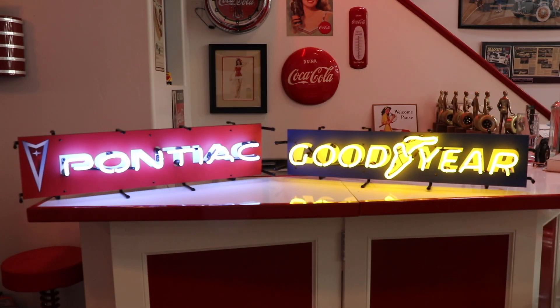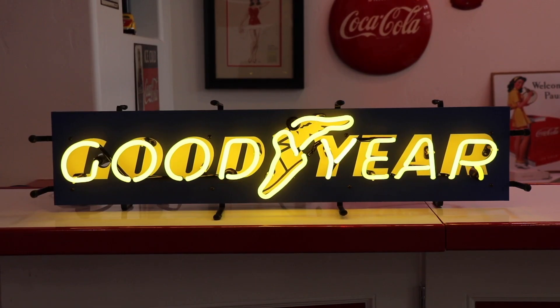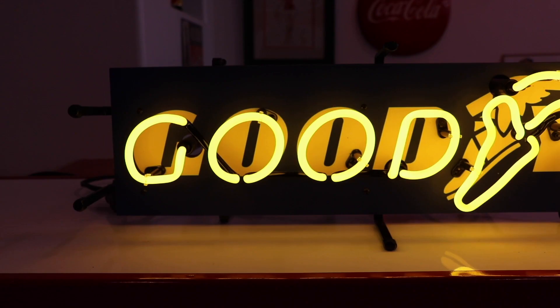Add some color and a nostalgic look to your office, workshop, or garage with one of these Junior neon signs from Neonetics. These colorful signs feature genuine neon lighting and an attractive backing board. The backing board features licensed logos and artwork of various automotive manufacturers.